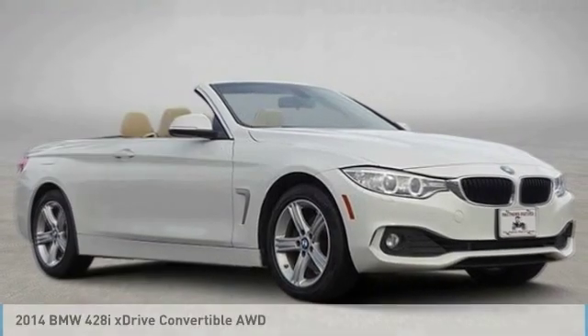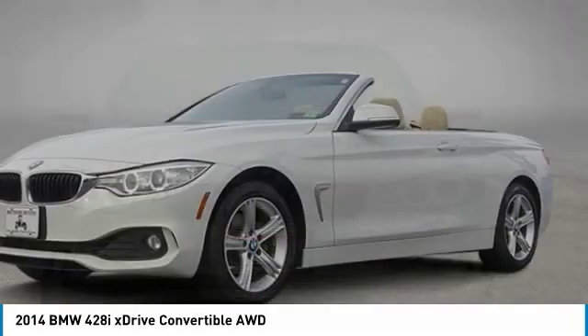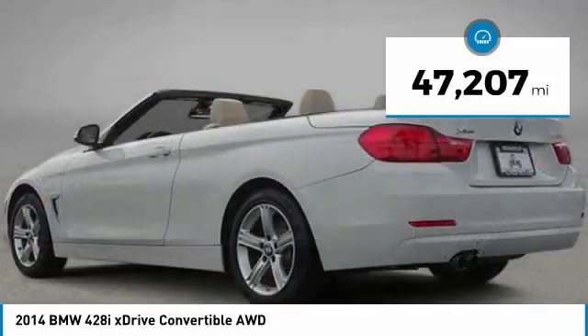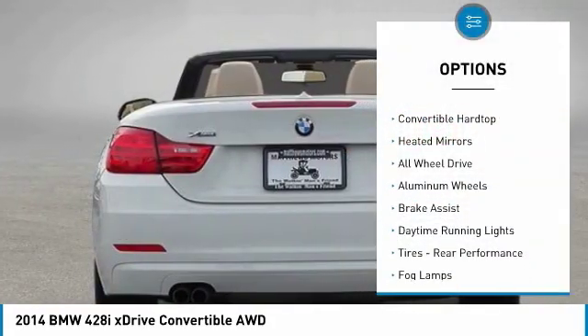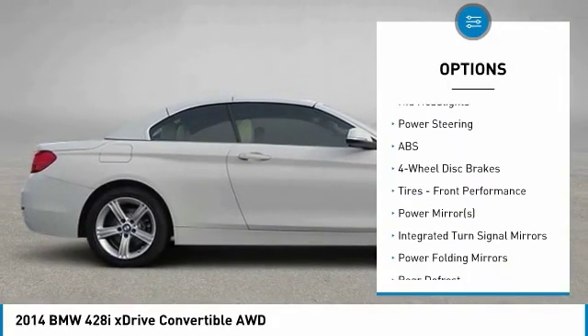This great vehicle, available today, could be the one you've been searching for. Contact the dealer today and get behind the wheel. Priced below $25,000 with less than 50,000 miles, this vehicle features a turbocharged convertible hardtop, heated mirrors, all-wheel drive, aluminum wheels, brake assist, and daytime running lights.